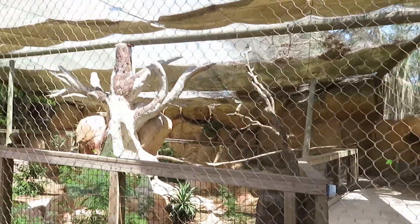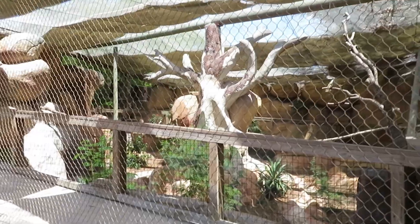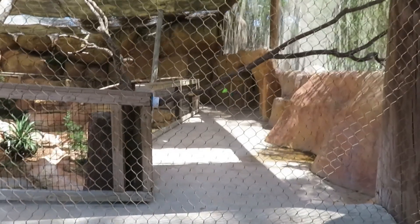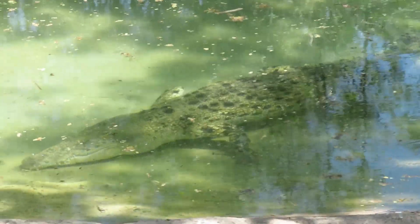Very big habitat for the hornbill, but I don't see it anywhere right now. It's a massive habitat — it's also an aviary that you can walk right through so you can get a close-up view of it.